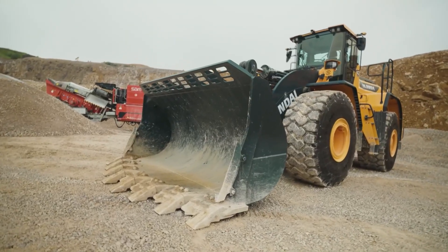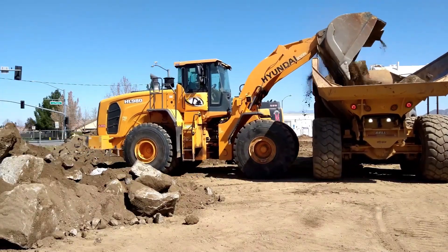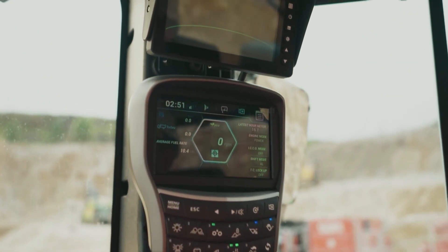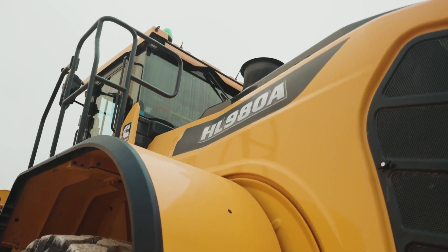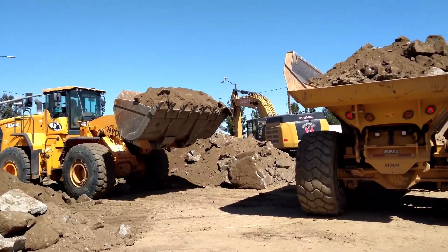It's got a top speed of 40 kilometers per hour and uses a smart power mode to save fuel without sacrificing performance. The cabin is designed for comfort with an air suspension seat and a seven-inch touchscreen, while safety features like a 360-degree camera system ensure the operator's peace of mind. Simply put, it's a giant that dominates any work site.